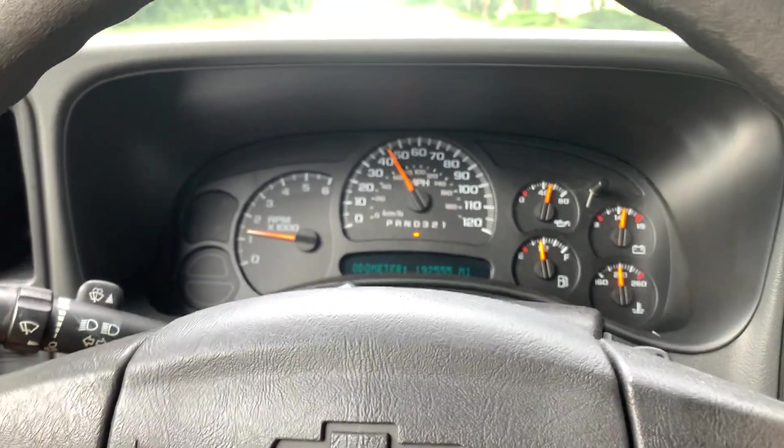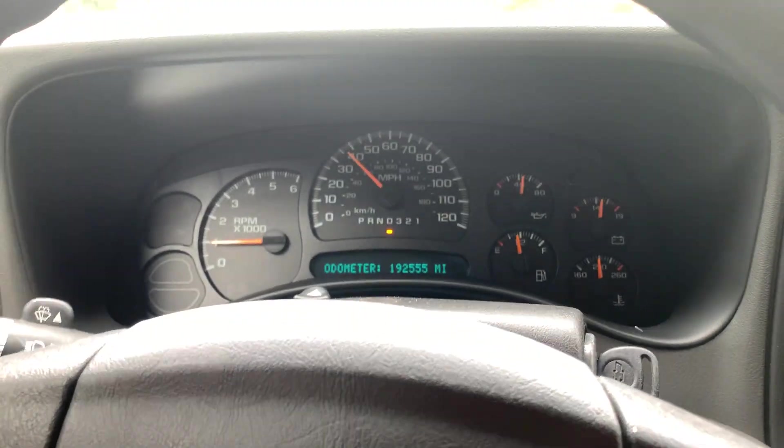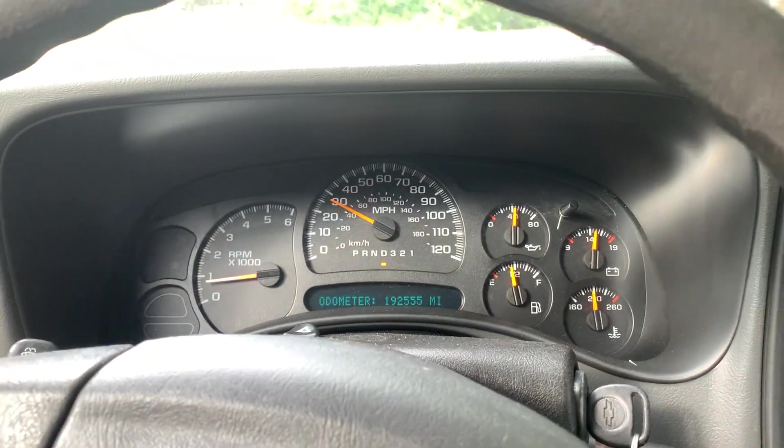Watch it shift through gears — smooth. Get on the brakes. There's no check engine lights, no ABS lights, none of that.